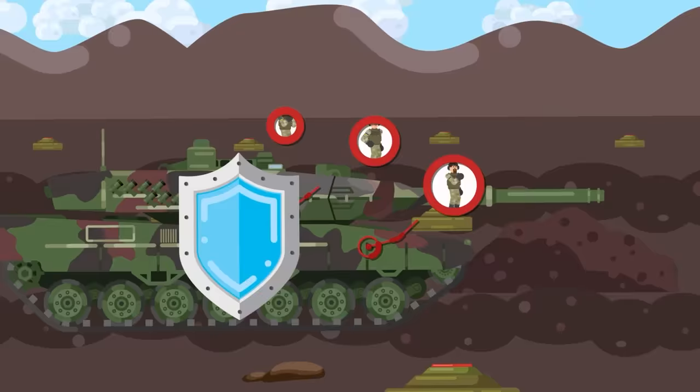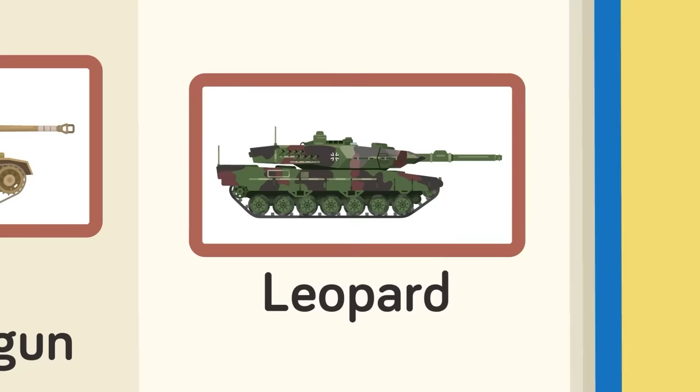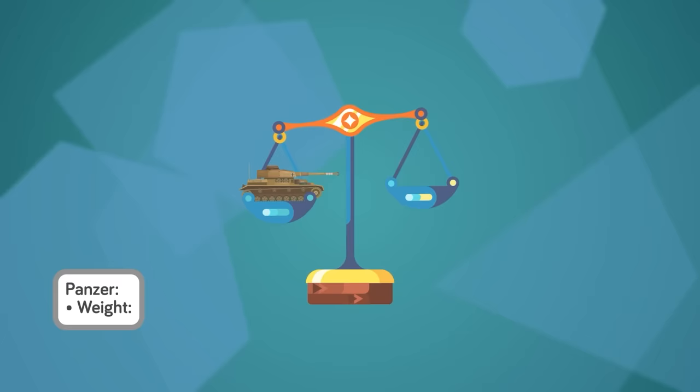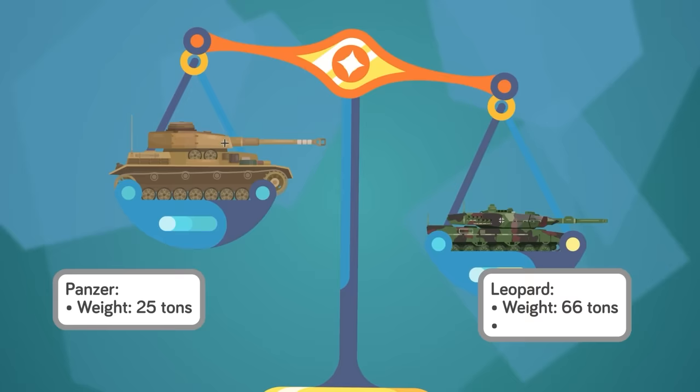That matters because that crew can still operate the 120-millimeter smoothbore gun. The Panzer used a 75-millimeter gun, which was formidable, though not the most powerful Germany would field. Unlike its grandfather, the Leopard can also fire a much wider variety of rounds. While the Panzer weighed in at a svelte 25 tons, the Leopard comes in at an average of 66 tons, over twice the weight while still outpacing its Panzer ancestor at a blistering 43 miles per hour versus 26 miles per hour.